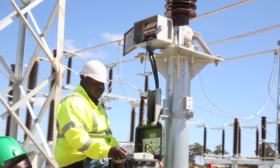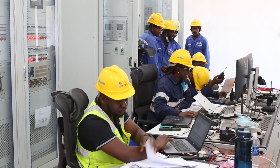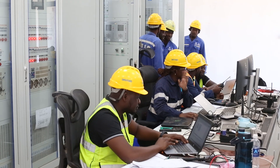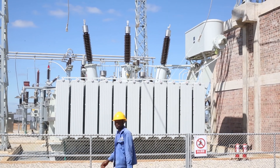As the second phase of the Chisamba solar plant prepares to launch in July 2025, hopes are high that projects like this will bring Zambia closer to a stable, sustainable energy future.